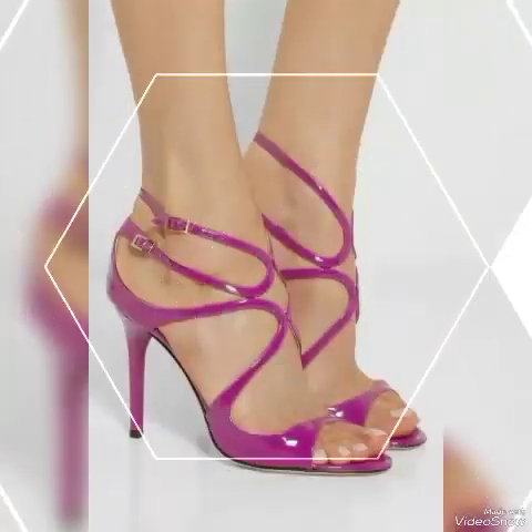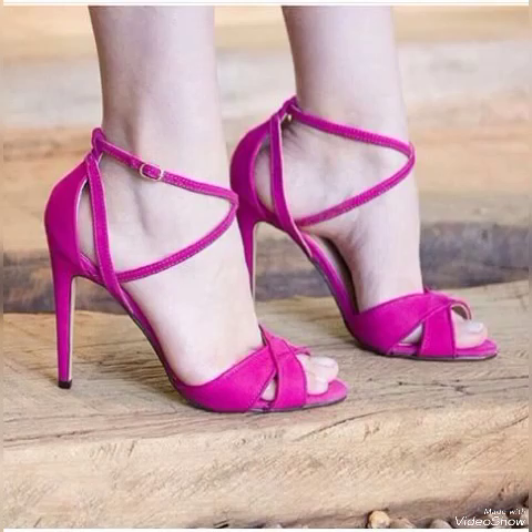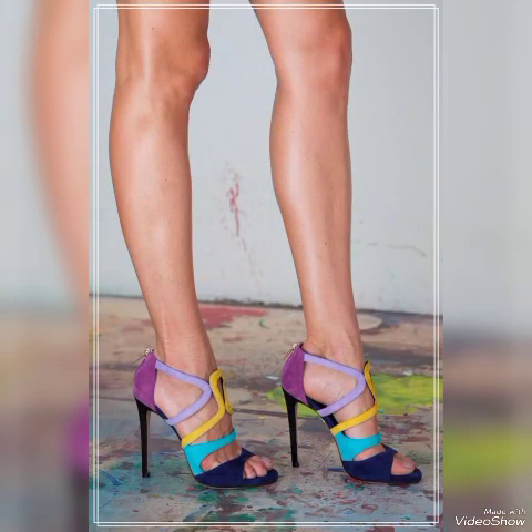Goodbye friends, till the next video — see you soon with another beautiful video featuring high heel sandals from different European and Russian countries for the ladies and girls. Allah Hafiz.